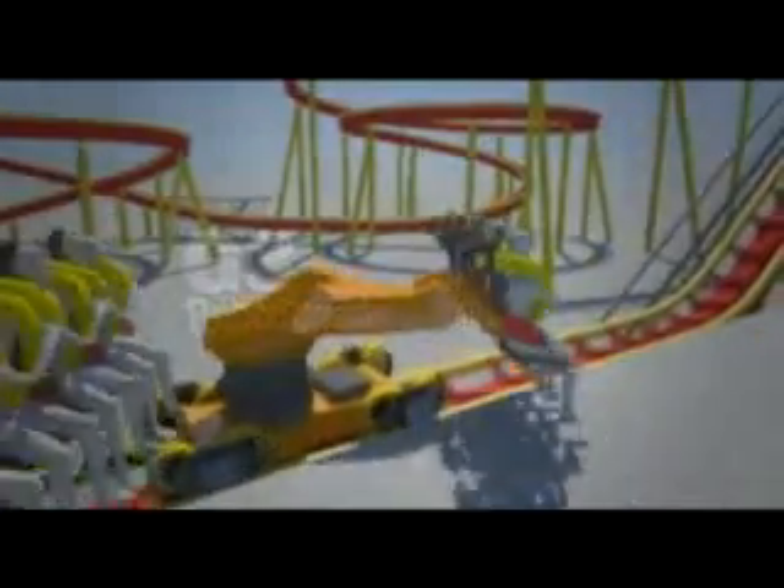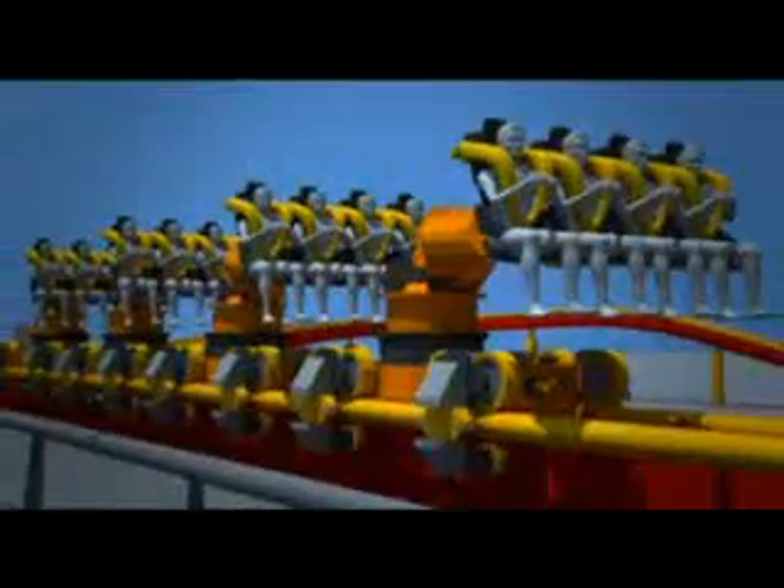Aptly referred to as the Hybrid Coaster, the Robocoaster G3 demonstrates the fusion of two technologies to create a truly spectacular ride engineering marvel. The perfect centerpiece for any large theme park, the visual impact of the multi-axis Robocoasters traveling at speed on specially developed coaster track is a sight to behold — as well as experience.